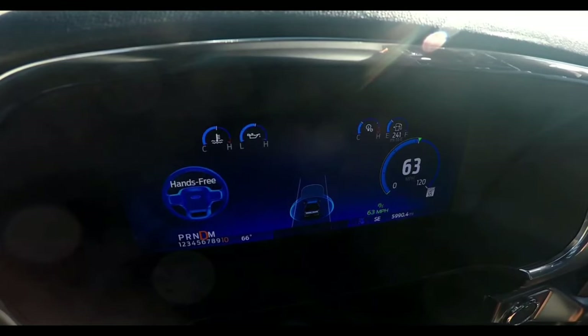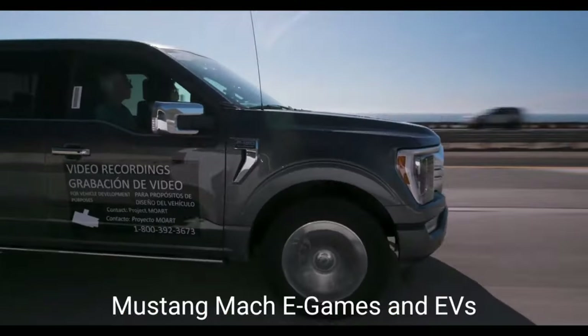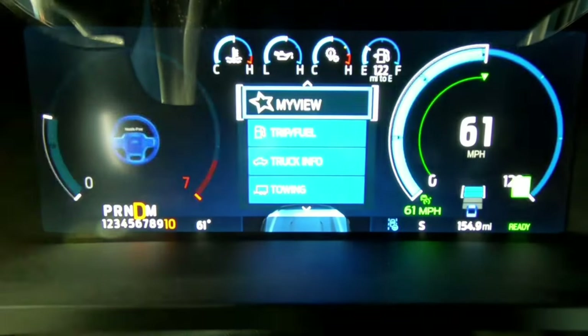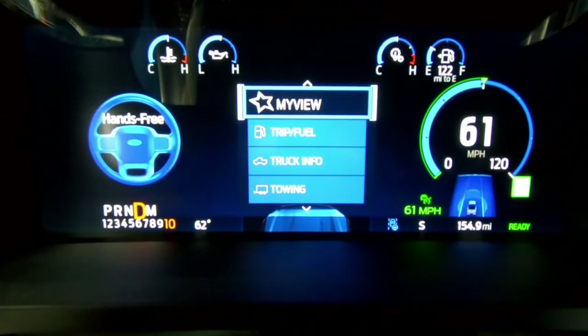The Blue Cruise software update accelerates charging and upgrading of Mustang Mach-E and EV features, increasing the productivity of the F-150. Ford achieved these capabilities in the first year of introducing this technology. On the street, Blue Cruise is great — it does exactly what it's meant to, nothing more, nothing less.